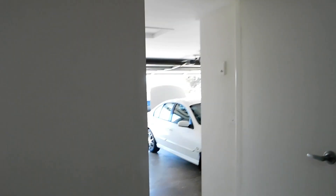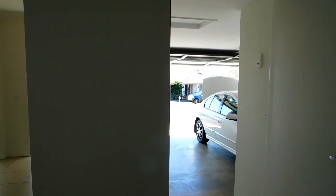That's where the garage comes through. The garage has even got a remote control.